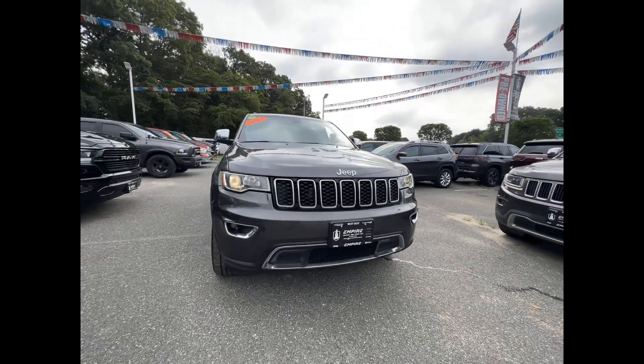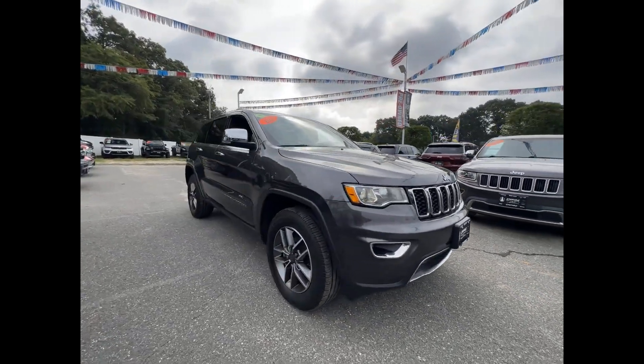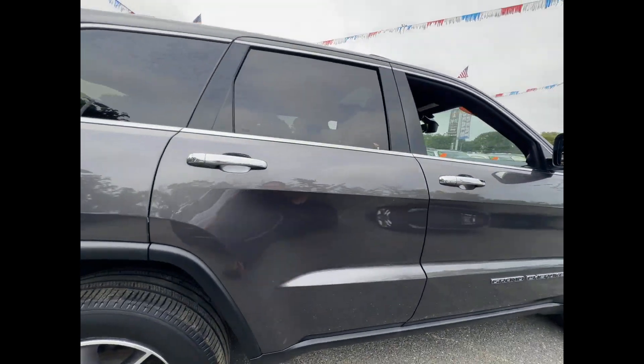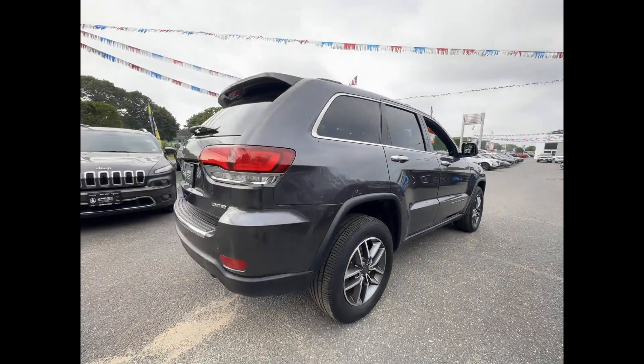2021 Jeep Grand Cherokee with less than 35,000 miles on the odometer. This SUV offers space as well as power and performance.